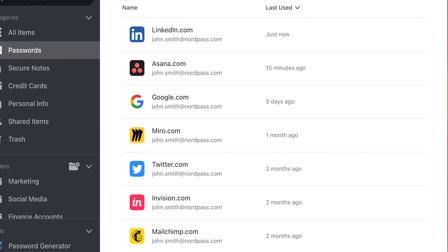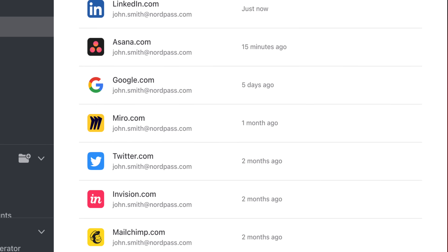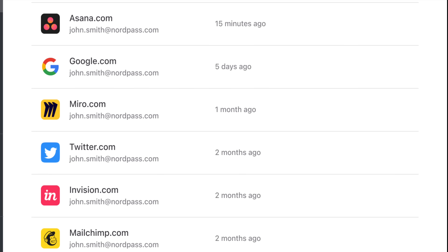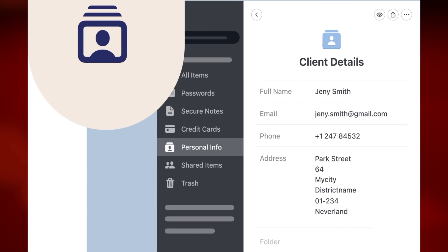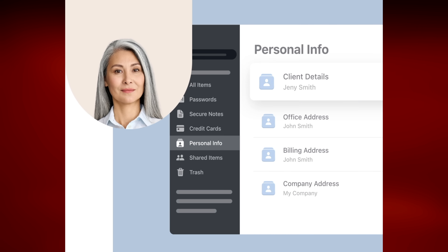Since you're watching this video, you probably have a YouTube account and administrative logins for your business for things like banking, software, subscriptions, payroll, etc. Keeping track of all those logins can be a nightmare. That's why we use NordPass Business — it saves time and energy, allowing us to focus on bringing you these videos.